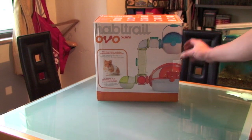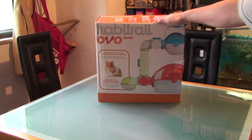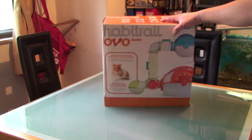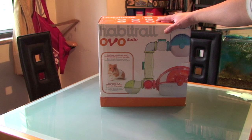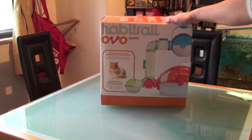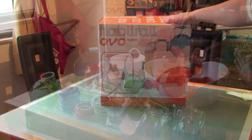I was checking around town and found a place in Hong Kong that sells the Habitrail Oval Suite. It's not cheap — looking at around 560 bucks. Let's put it all together and I'll tell you what I think.